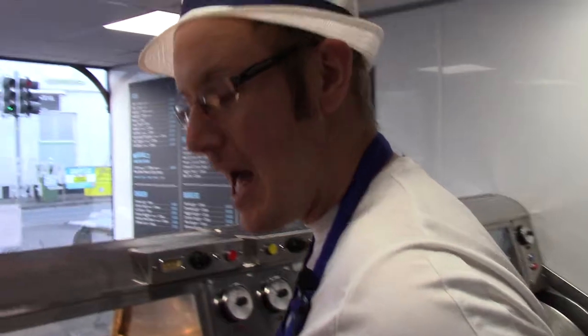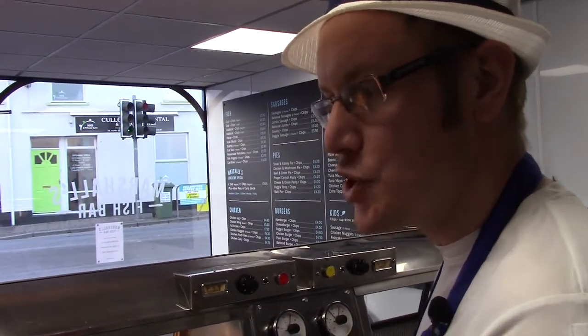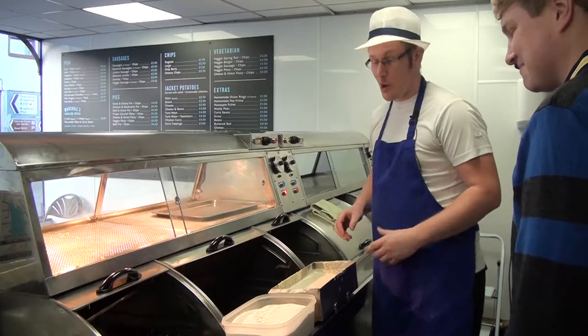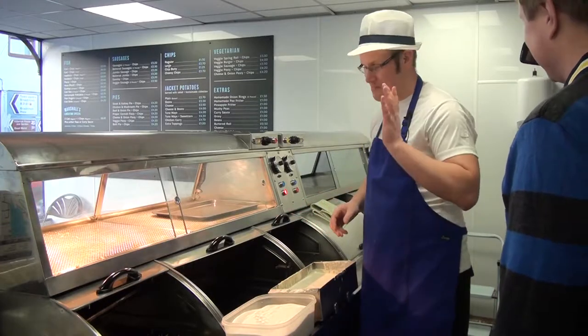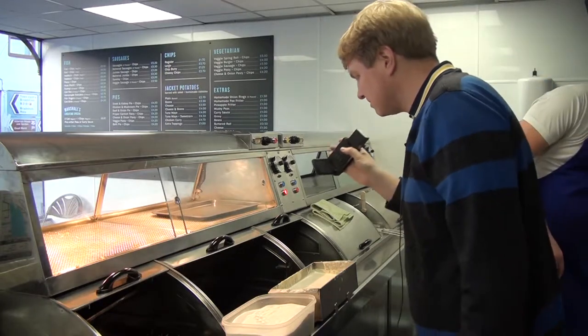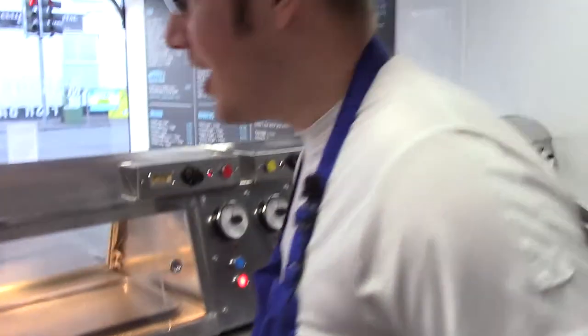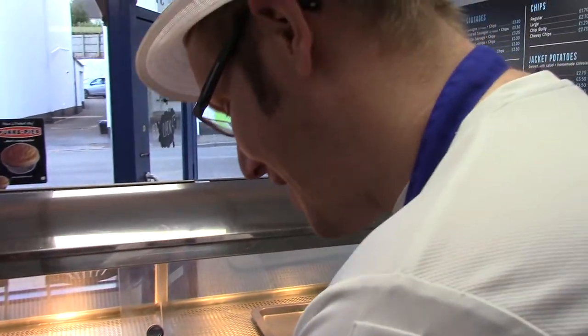Not quite as healthy though — the equivalent of this dinner is two Big Macs. So for anyone who eats two Big Macs or more, ideal for you. Anyone on Slimming World or Weight Watchers — probably not. It'd be interesting to find out how many sins are in it because there's a big Slimming World contingent in the area.